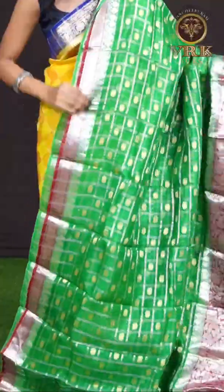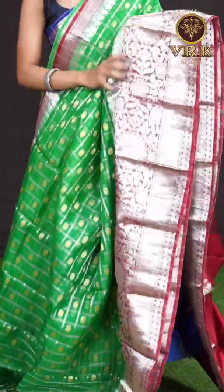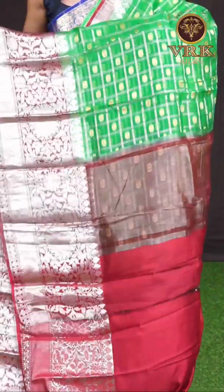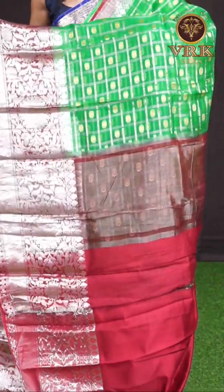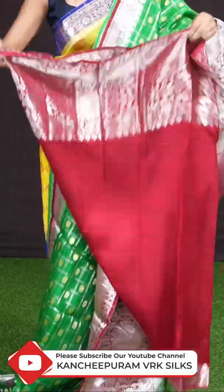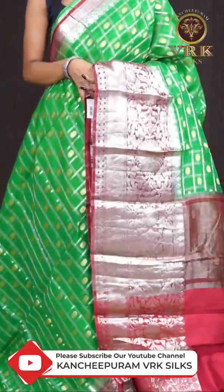Here we have a green with maroon color combination. On the body it's silver zari checks with golden zari flower booties all over, with a huge contrast designer border in maroon color with silver zari design on it. Here comes the pallu in contrast color with vertical silver zari lines, and the blouse is in maroon color, plain with border. The item code is WL0874 and the price is 7,295 rupees only.